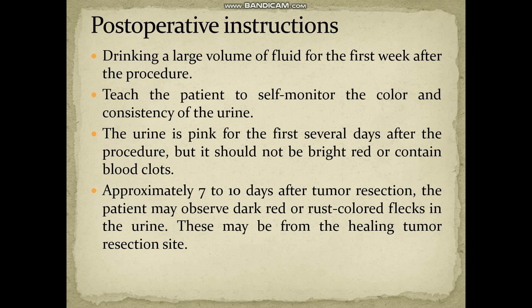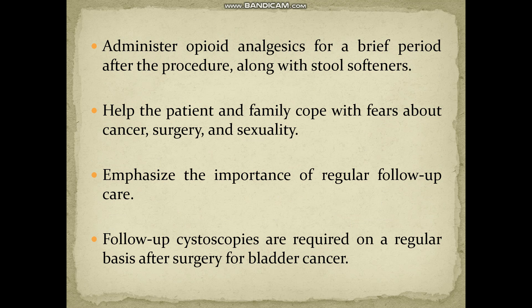Approximately seven to ten days after tumor resection, the patient may observe dark red or rust-colored flecks in the urine. However, if this abnormality persists after ten days, further evaluation is needed. Administer opioid analgesics along with stool softeners, and straining should be avoided.